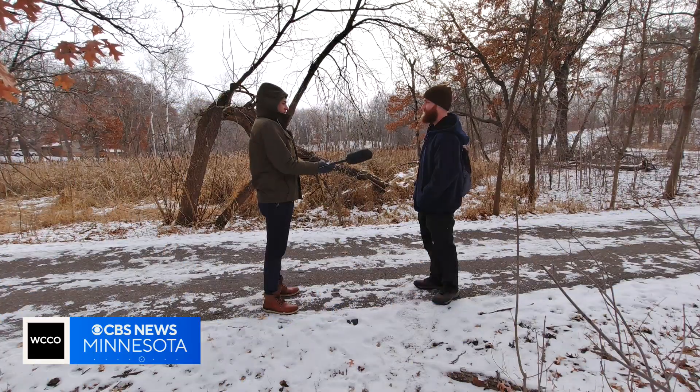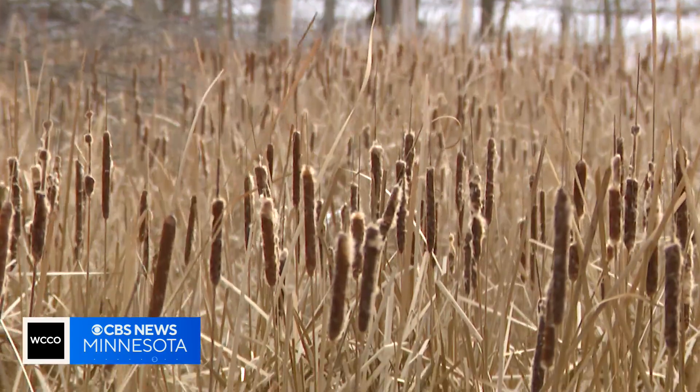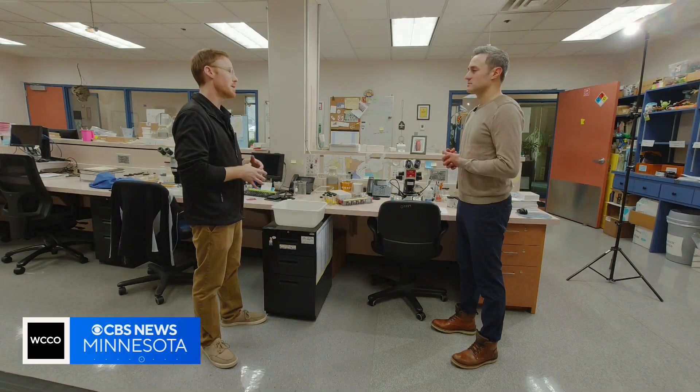What do you think mosquitoes are doing this time of year? Sitting in the ground like all the other insects. That's correct to an extent. It really depends on the species, because we have 52 species of mosquitoes here in Minnesota.